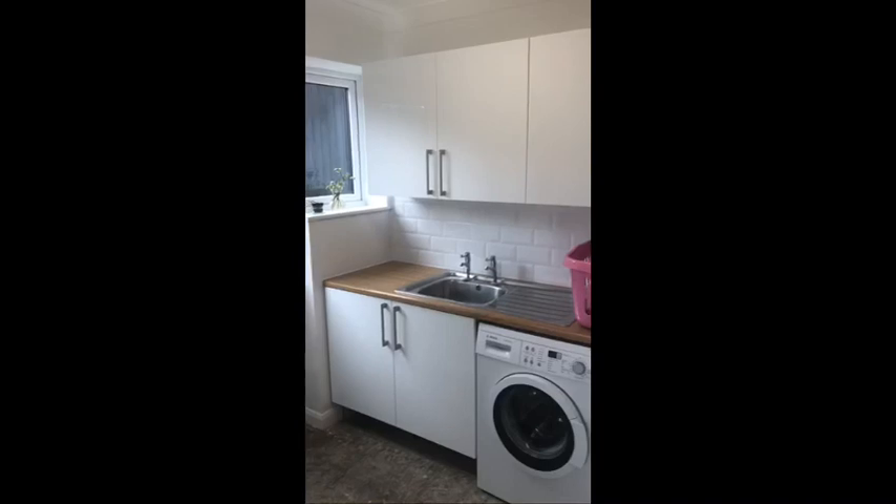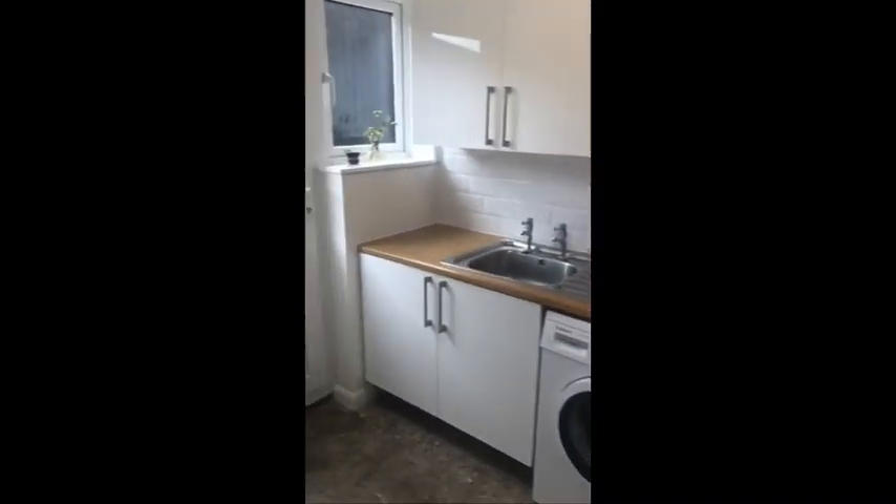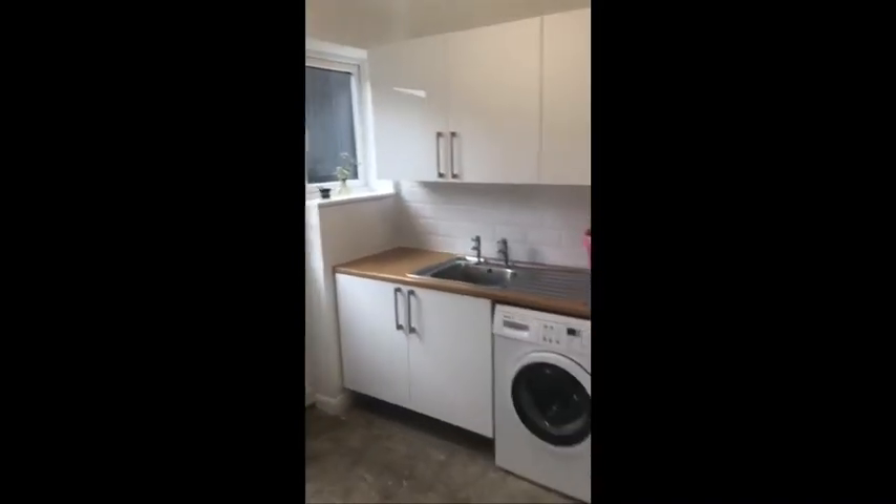This is your utility room, with space for a washing machine and a tumble dryer. There's a sink in here as well and a door leading to the outside.